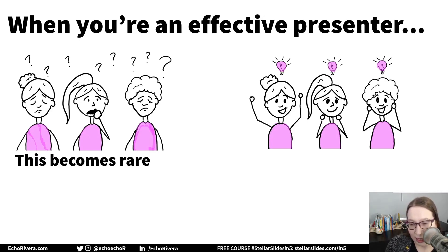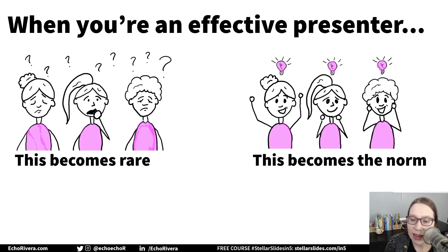When you present effectively, you will rarely see these confused or bored or frustrated faces. Seeing the faces of understanding and nodding and smiling, that actually becomes more of the norm. Imagine how nice that would be.